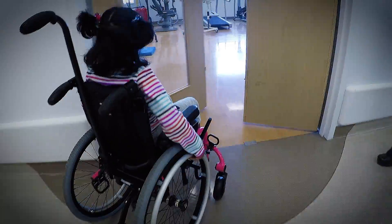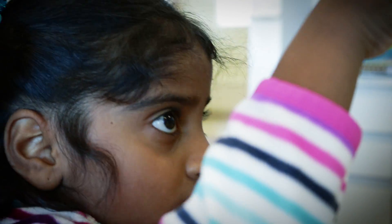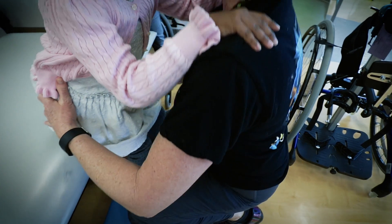It was when she came into rehab that the hard work started. She came to rehab really weak, not able to do a lot or move around much on her own. Now she's pulling herself up to stand and she's walking with someone watching her, using a walker.